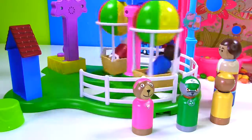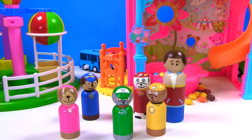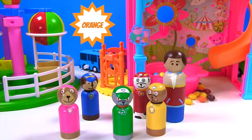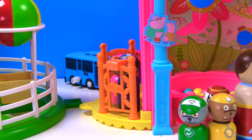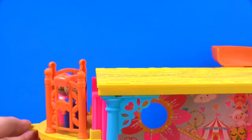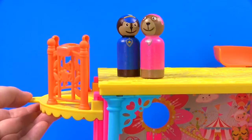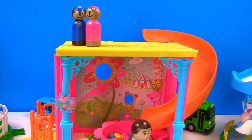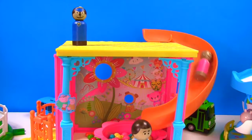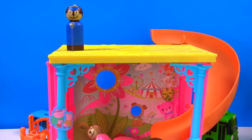The Paw Patrol needs to take the yellow and orange elevator to get up to the slide. Skye and Chase are going up the elevator first. Here they go - they've reached the top and now they're so excited to go down the slide. Skye is the first one to go down the big orange slide. That was fun - Chase is up next!